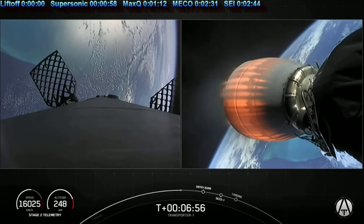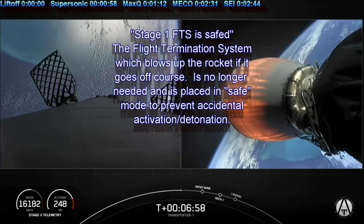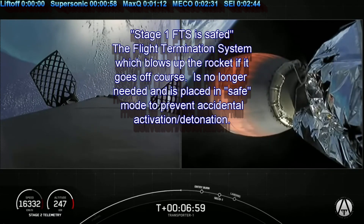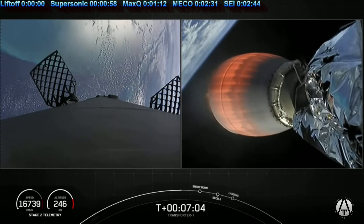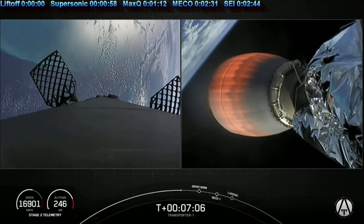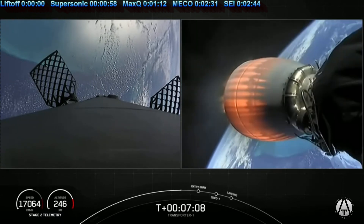Stage one FTS is safe. We are about 45 seconds away from that stage one entry burn. For the entry burn it is a three-engine burn — three of the nine Merlin engines on the first stage will relight and start to slow the stage down before it hits the denser parts of the Earth's atmosphere.